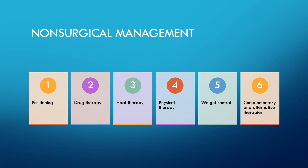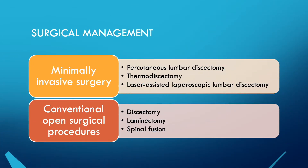Complementary and alternative therapies including stress reduction and increasing activity are also options. If non-surgical management proves ineffective, surgical management will be considered. There is minimally invasive surgery such as percutaneous lumbar discectomy, thermodiscectomy, and laser-assisted laparoscopic lumbar discectomy, as well as conventional open surgical procedures including discectomy, laminectomy, and spinal fusion.